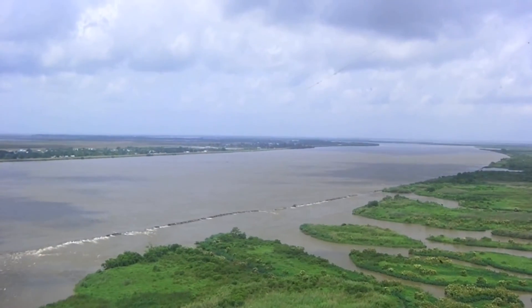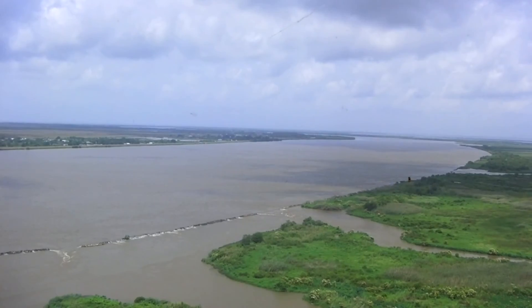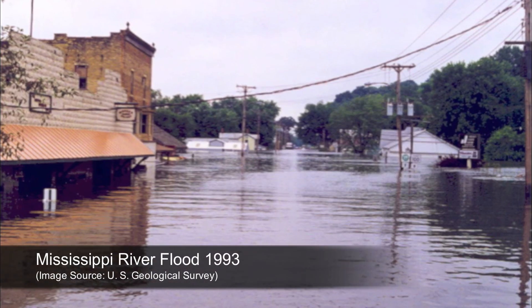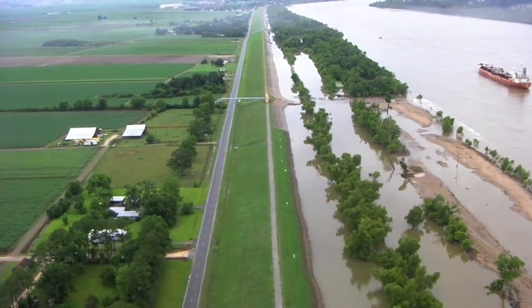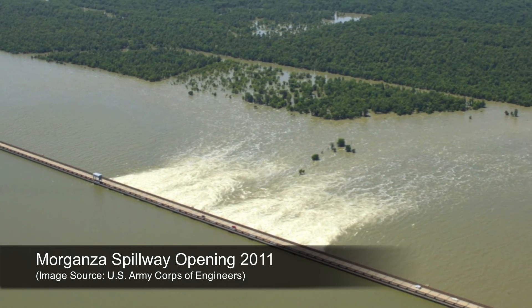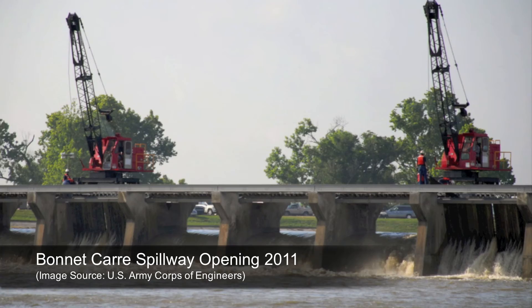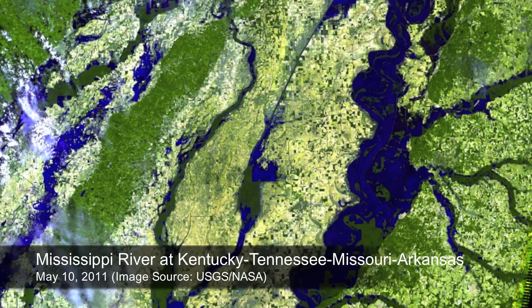The 2011 Mississippi River flood was among the largest and most damaging to occur along this waterway in the past century. It rivaled other major floods which occurred in 1927 and again in 1993. To reduce stress on the river levees and control structures during the spring of 2011, the Morganza and Bonny Carey Spillways north of New Orleans were opened. These actions caused flooding in some areas but were done to prevent catastrophic failure of the levee system and a possible change in the course of the river.